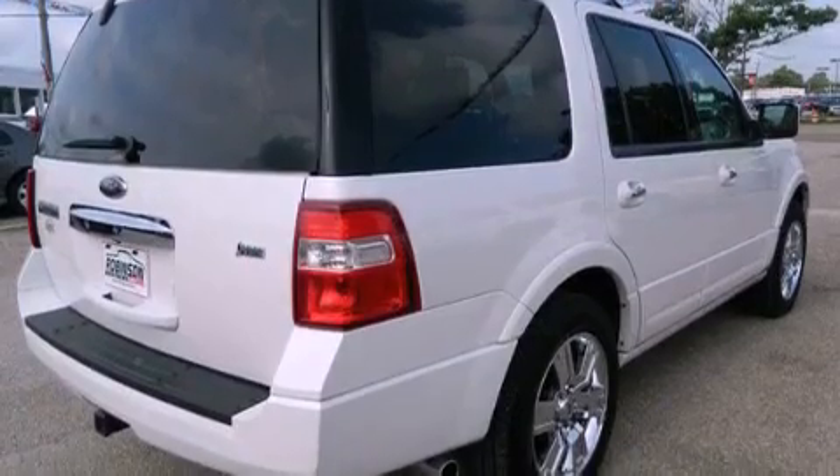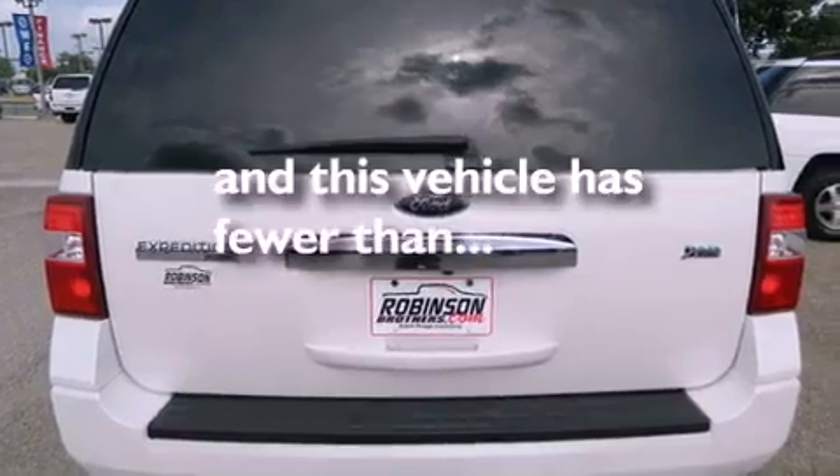Traction control, a passenger side airbag, cruise control, and this vehicle has fewer than 42,000 miles on the odometer.